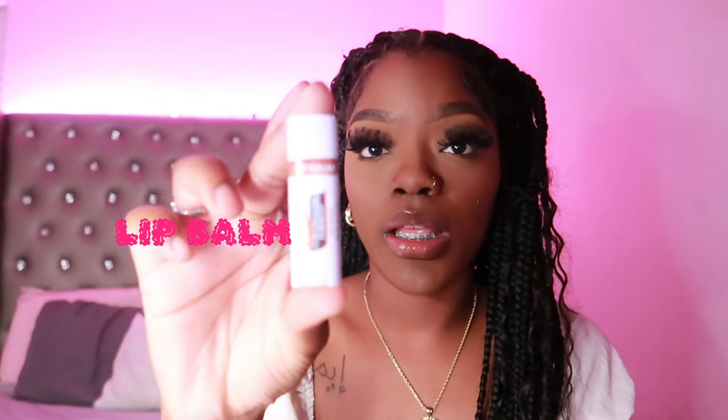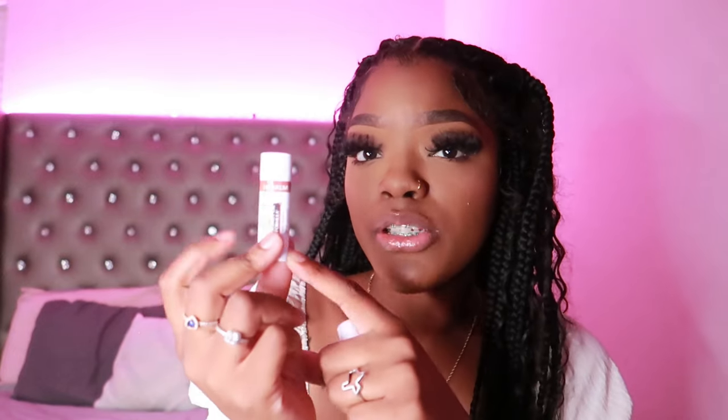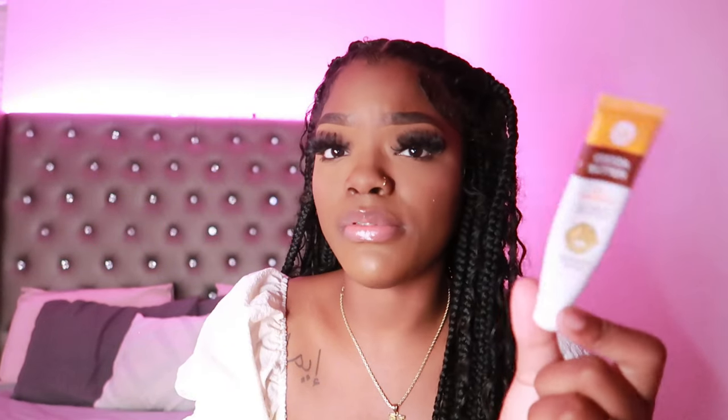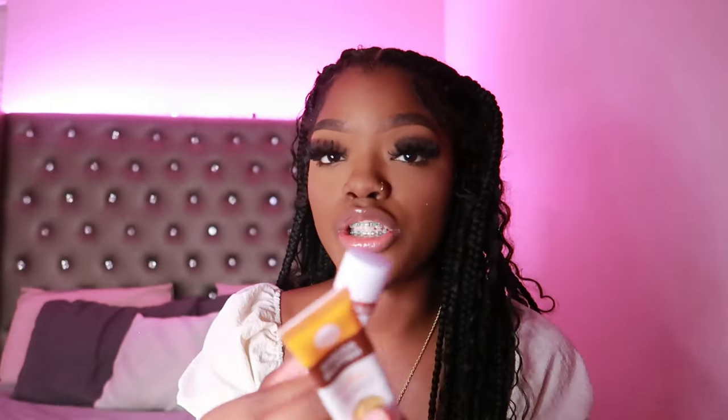Next is some lip balm — I got this from Dollar Tree. This is Palmas Coconut Oil Formula Lip Balm. It's tiny and compact so it won't take up too much room in your emergency kit. Next is some lip gloss — this is considered a lip oil but it gives lip gloss. It's super shiny, I got it from the beauty supply store. The lip balm goes great with the lip gloss.